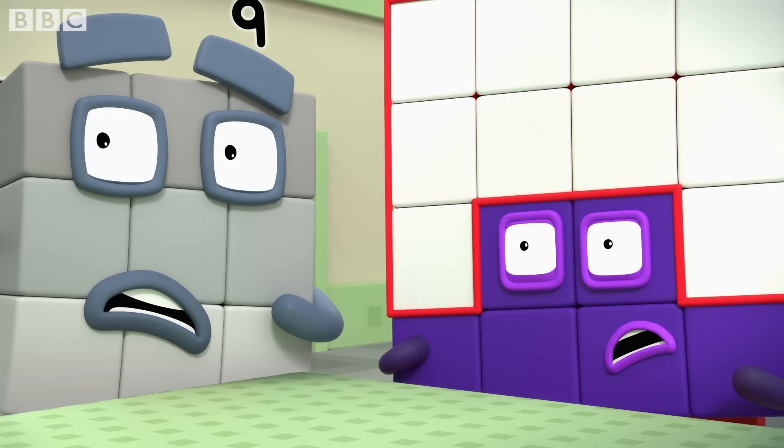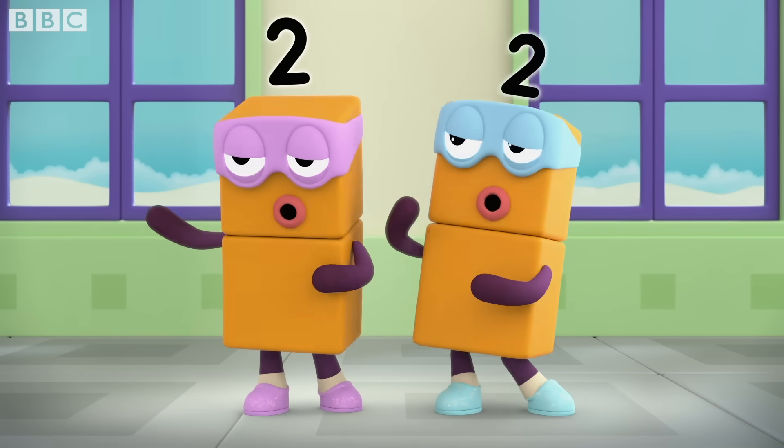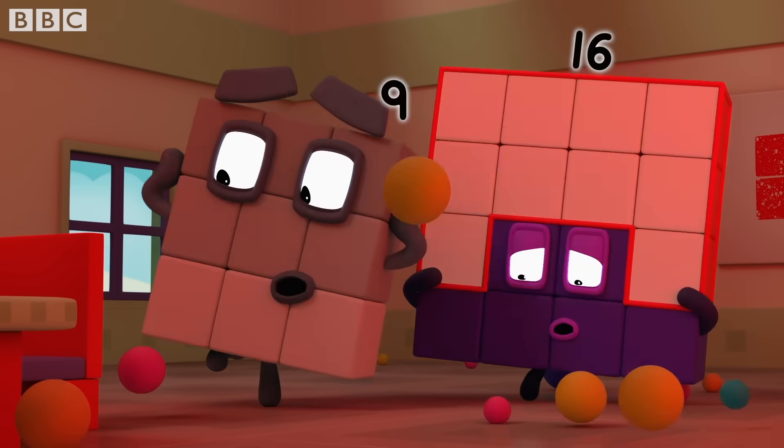That's terrible shoes. What's the first rule of Square Club? No round things. Oops. No round things.